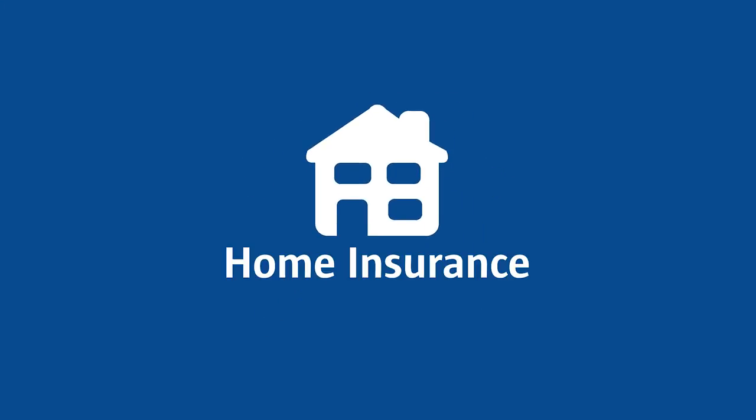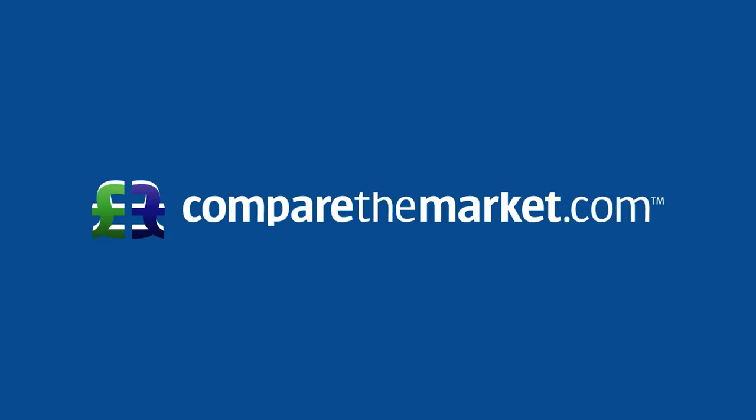So yeah, that's our top five tips for making a move much more seamless and easy. I'll see you next time.